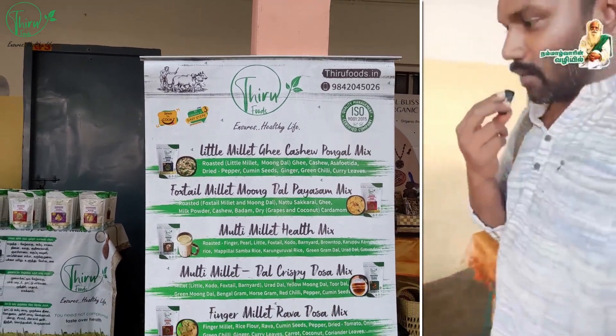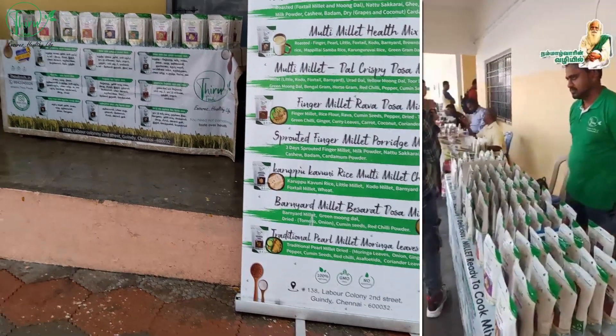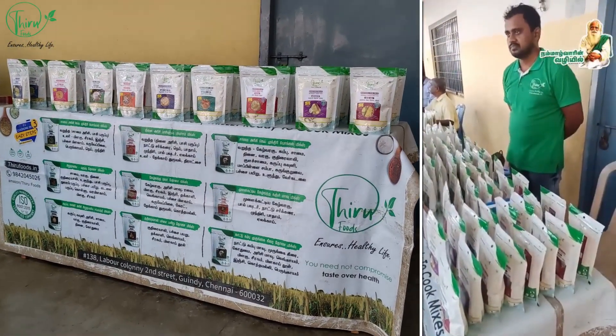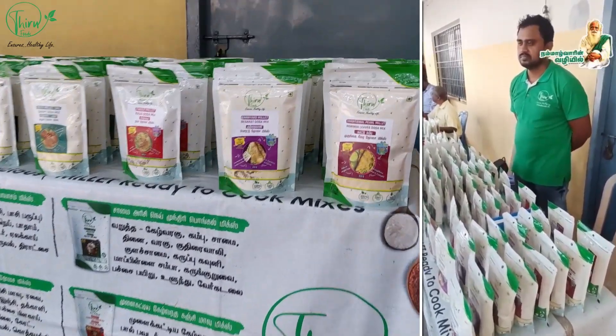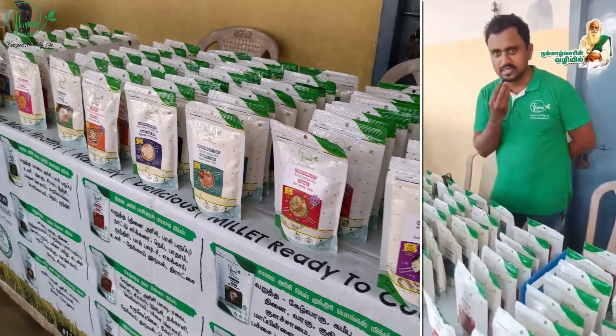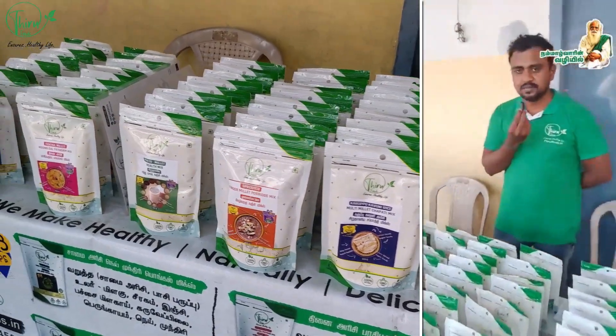There are a lot of millets and traditional varieties. It's a great variety. You can see it. We have a great variety.